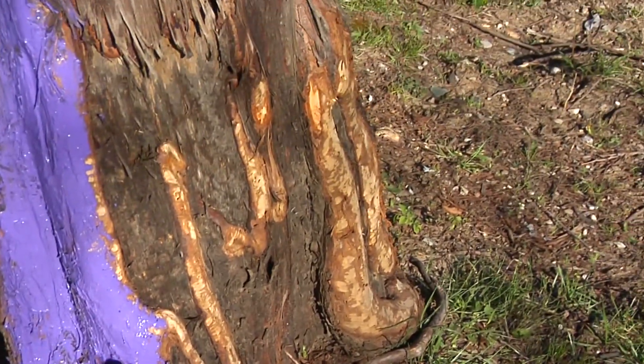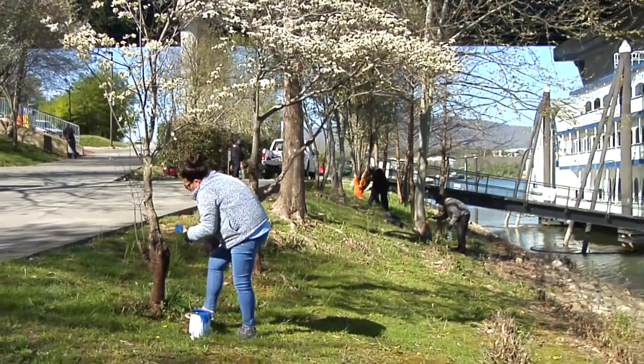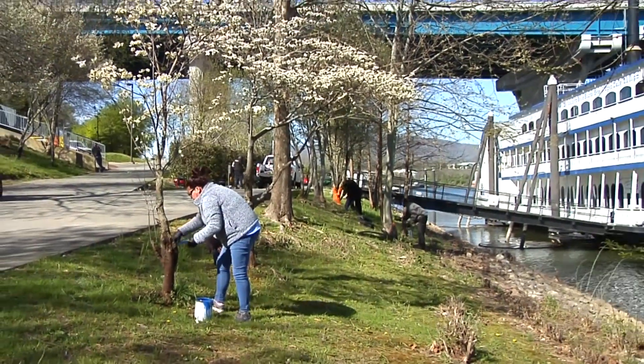The city says if this doesn't work, they'll try something else, all with the goal of keeping these little creatures at bay. From Ross's Landing, Dave Staley, News 12.